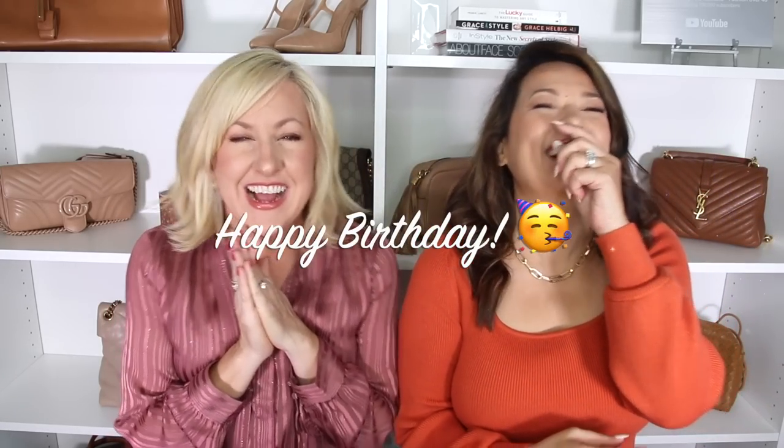Before we move on, I want to make one quick announcement and say a big happy birthday! When this video comes out on Sunday it will be her birthday, so please make sure you wish her a happy birthday down below. I'm 20 years young!